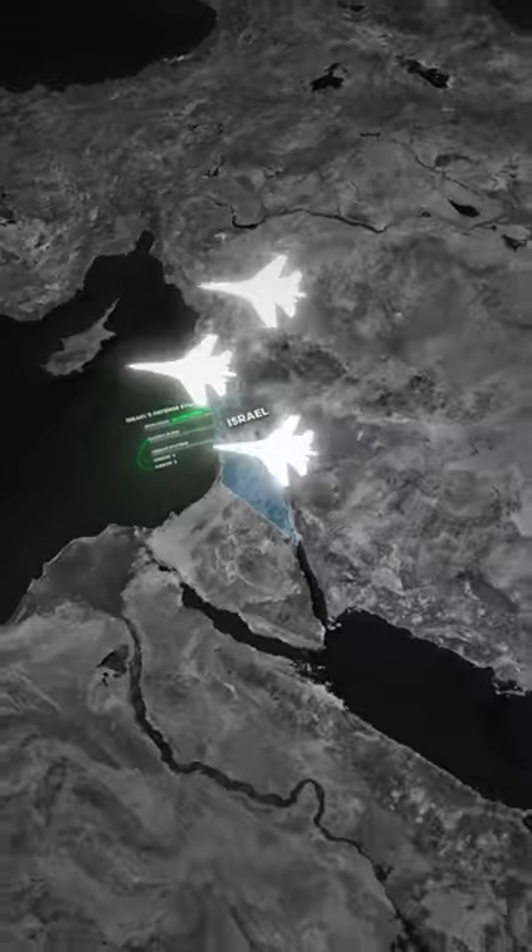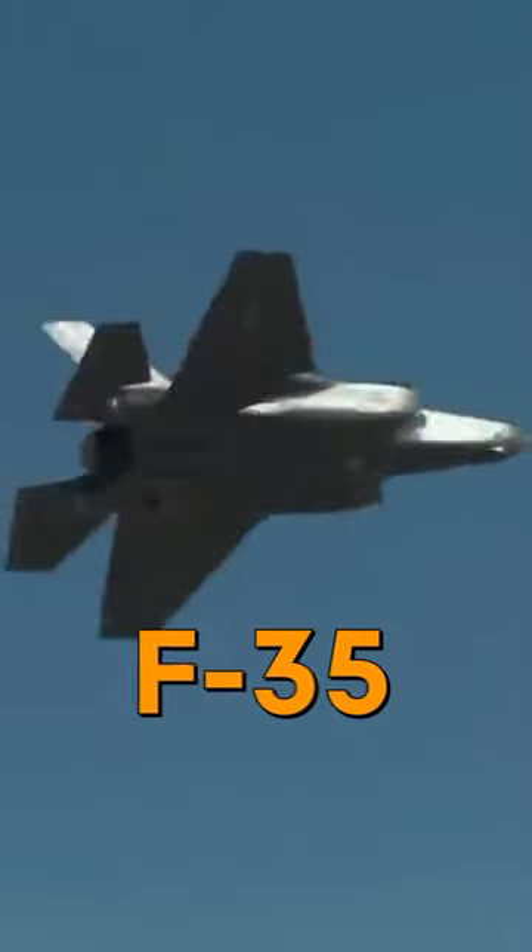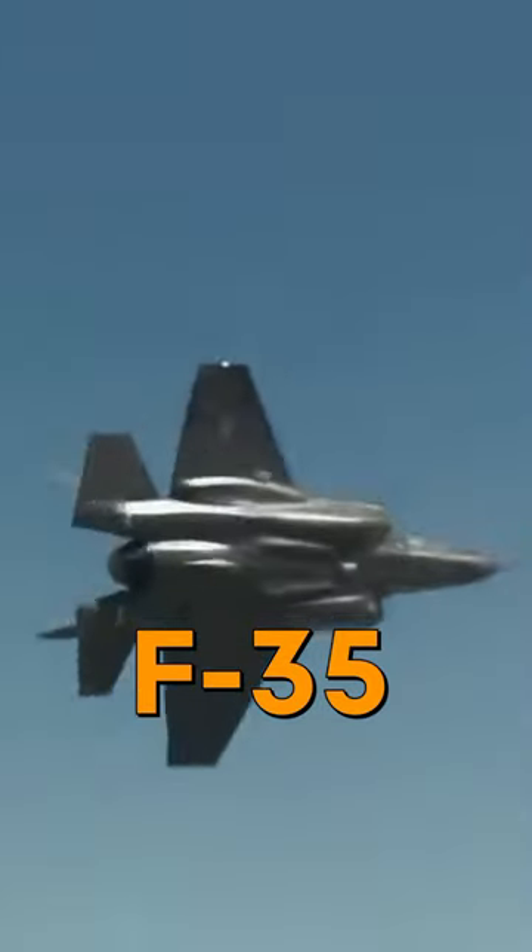The Israeli Air Force showcases aerial supremacy and technological prowess with its fleet, featuring advanced fighter jets like the F-35.